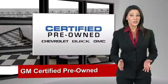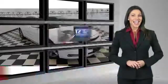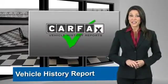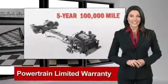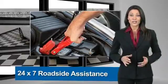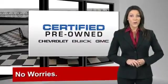A GM-certified pre-owned vehicle can deliver more satisfaction and certainty than any ordinary used vehicle. With our 117-point inspection, two great GM warranties, free vehicle history report, and more, you can expect it all from a GM-certified pre-owned vehicle. GM-certified means no worries.